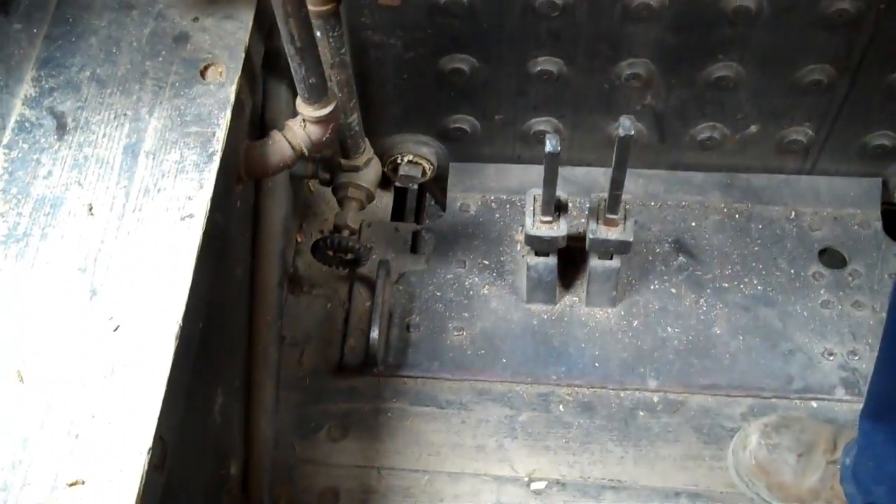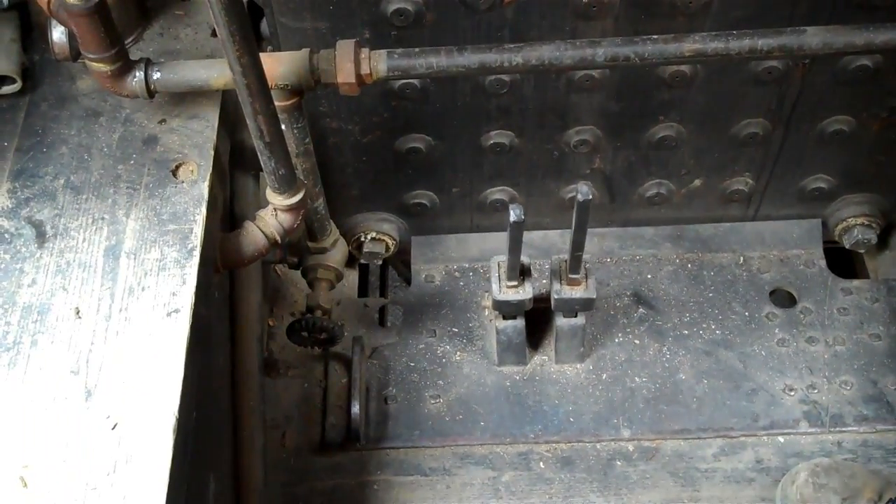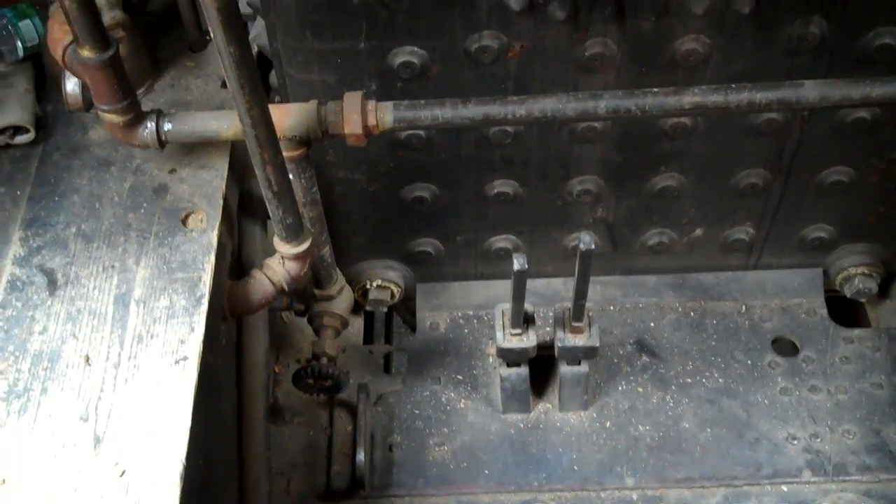The little lever right here controls the dampers — these are doors on each side of the end of the firebox that open up and allow more air to go through. It's very important to control the flow of air through the boiler, because too much air will chill the tubes and cause expansion and contraction in the boiler, which will eventually cause leaks.